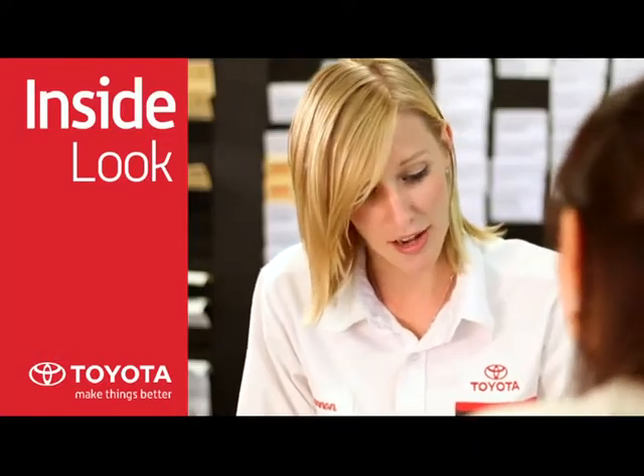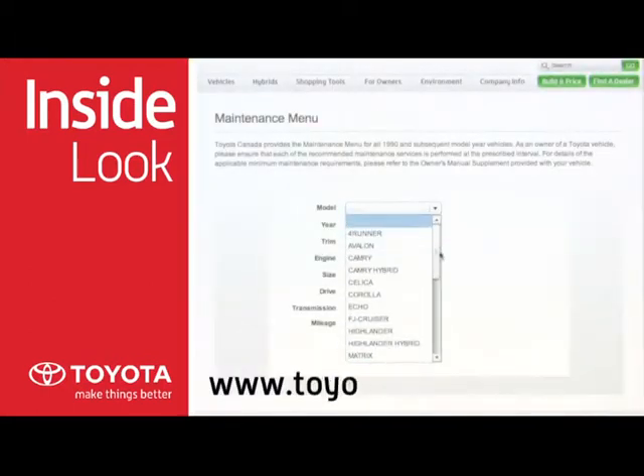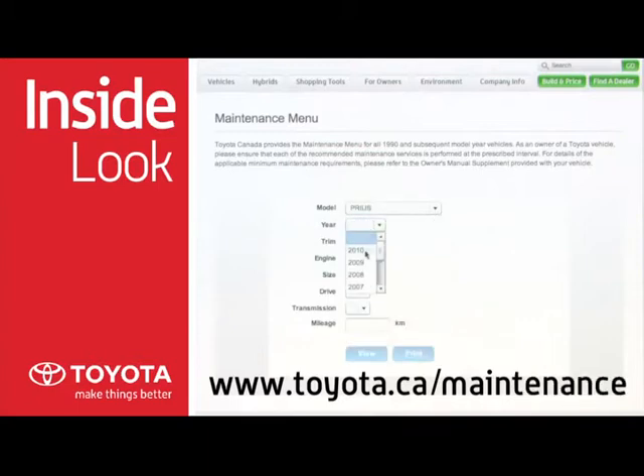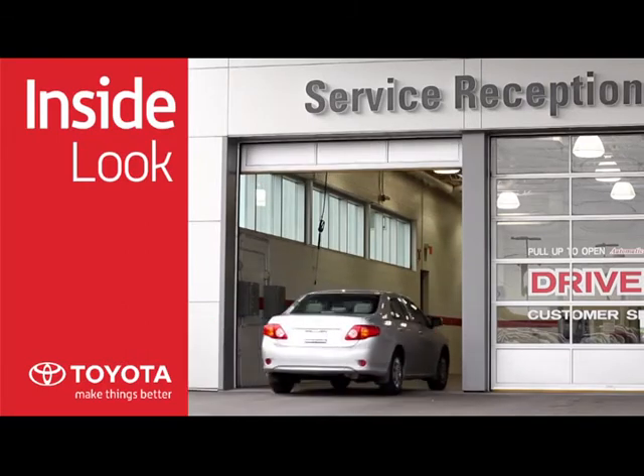Maintenance requirements and intervals are available through the maintenance menu on www.toyota.ca/maintenance and in your owner's manual supplement. Your service advisor will also let you know when your Toyota is due for its next service.